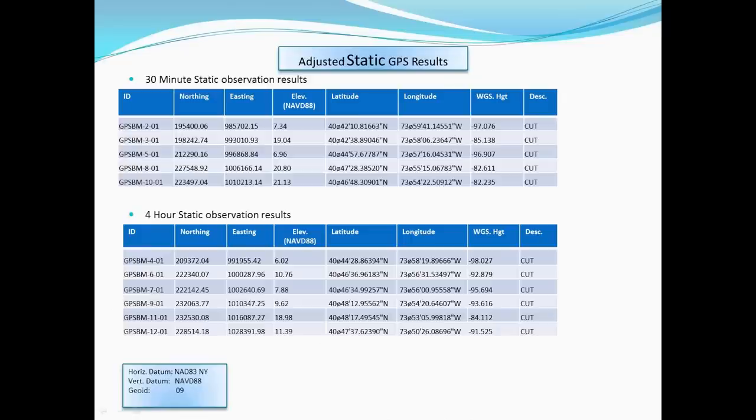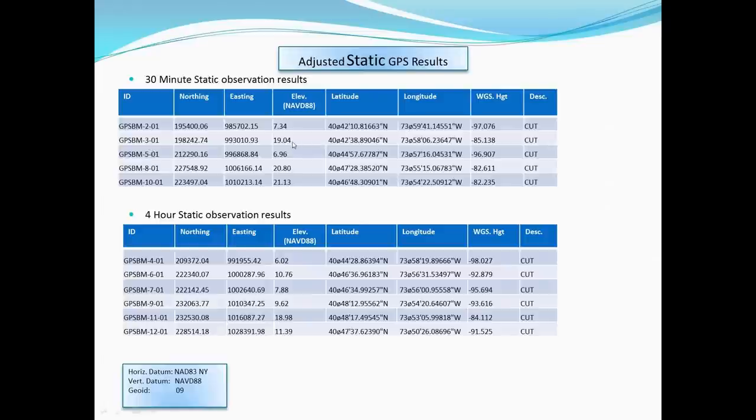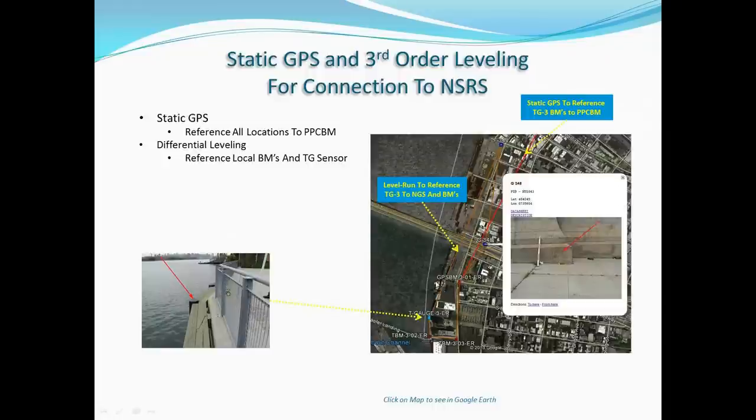After processing the static GPS data, the results and derived NAVD-88 elevations were used to adjust the differential leveling data. This in turn provided an adjusted elevation for the tide sensor reference mark to be used for calibration of the sensor data. For example, from the static GPS information we derived an NAVD-88 elevation of 19.04 feet for benchmark GPSBM3, and that elevation was used to adjust the differential level run accordingly to derive elevations for all related points.